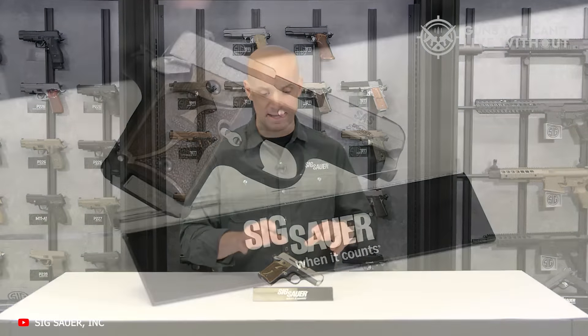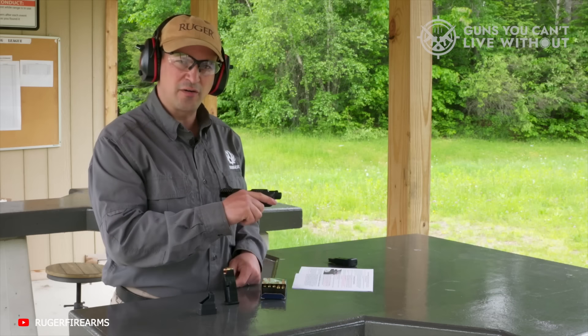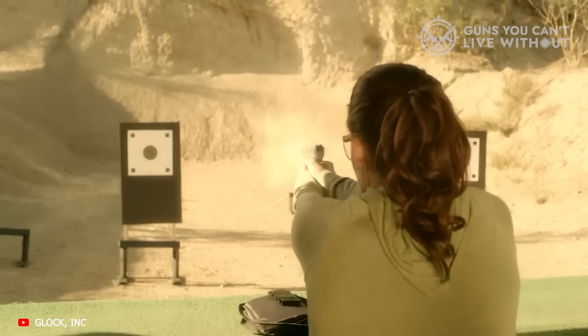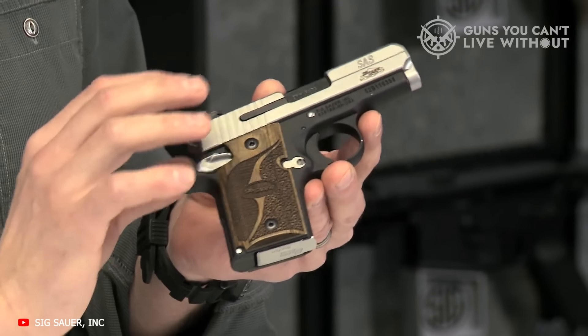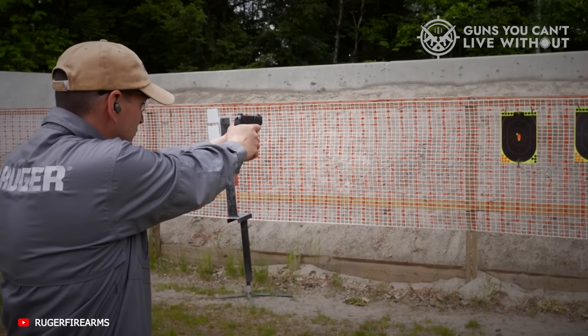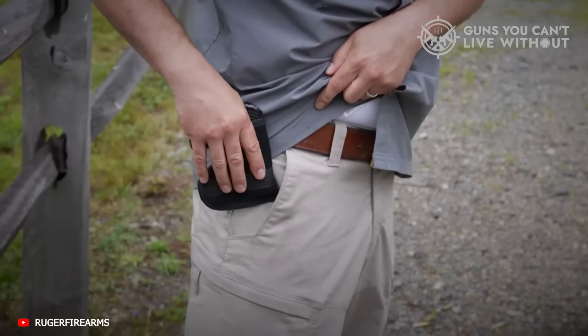So much talk about picking out the ideal self-defense handgun revolves around hard statistics like action, caliber, features, brand, and more. But what's often omitted is the ever-important human factor. Simply enough, people get lazy. Guns that are a pain in the butt to carry, or just inconvenient, get left behind. Say whatever you want about being disciplined, training up, or dressing appropriately — nothing beats the convenience and comfort of just dropping a pistol in your pocket.